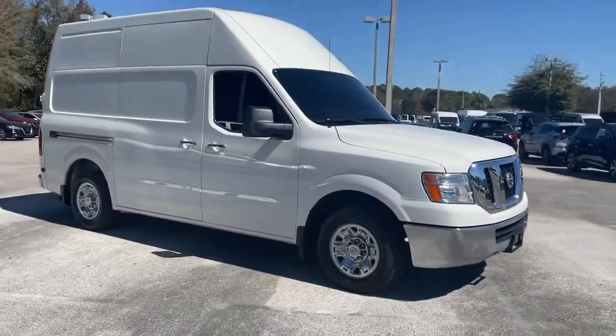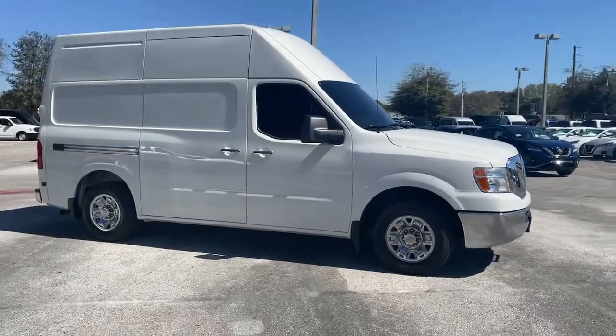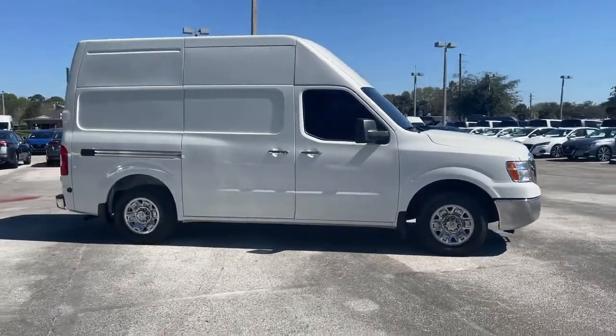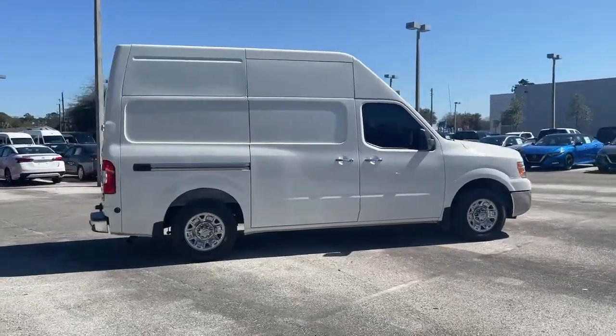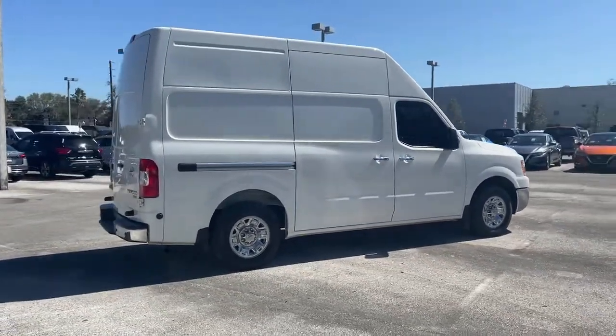This well-engineered NV van offers the features you need to get the job done well. Whether you need a comfortable and flexible passenger carrier, or a no-nonsense cargo hauler, you can count on this smooth driving workhorse.